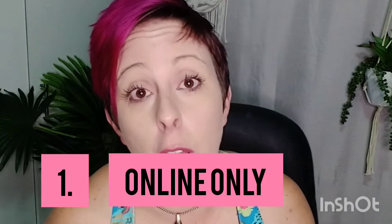First up, they're an online brand — there are no stores to try on. If you're a person who needs to try things on, you might need to go through a couple of exchanges to get the right sizes and styles.